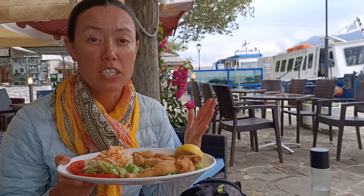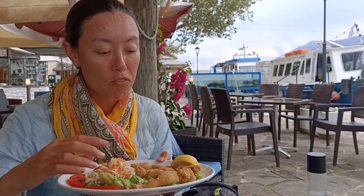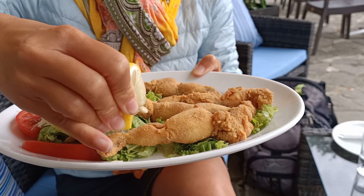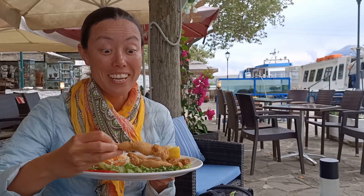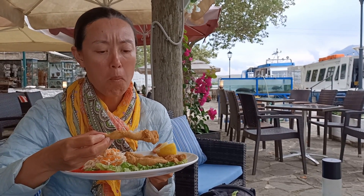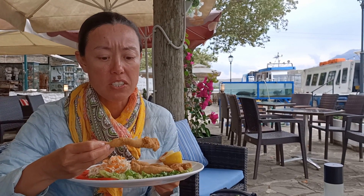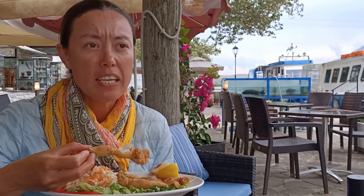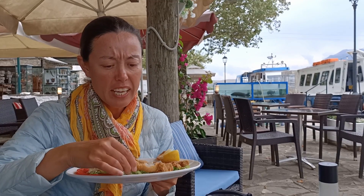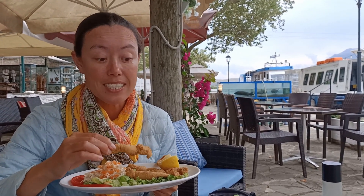On Ioannina Island you can try eel, carp, trout, and frog's legs — all caught fresh from the lake. I'd never had frog's legs before. It kind of looks like a chicken wing but leg-shaped. With some lemon on it — if you told me it was chicken I probably wouldn't tell the difference. It's white meat, really light, not chewy, and deep-fried in batter. This was €8 and really nice.